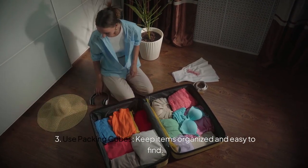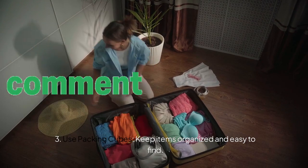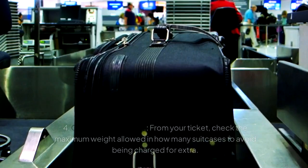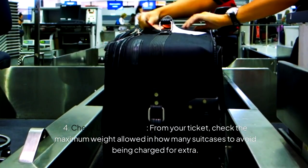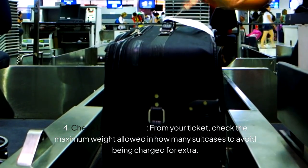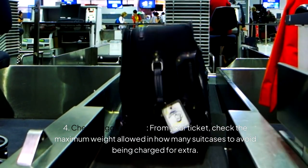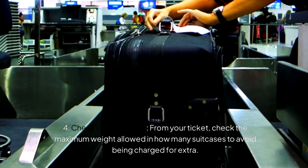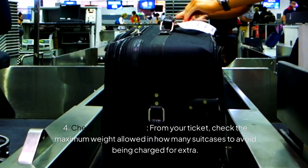Use Packing Cubes. Packing Cubes keeps items organized and easy to find when you want it. Check your luggage — from your ticket, check the maximum weight allowed and also how many suitcases you are allowed to carry. This will avoid you being overcharged for the extra luggage you are having.